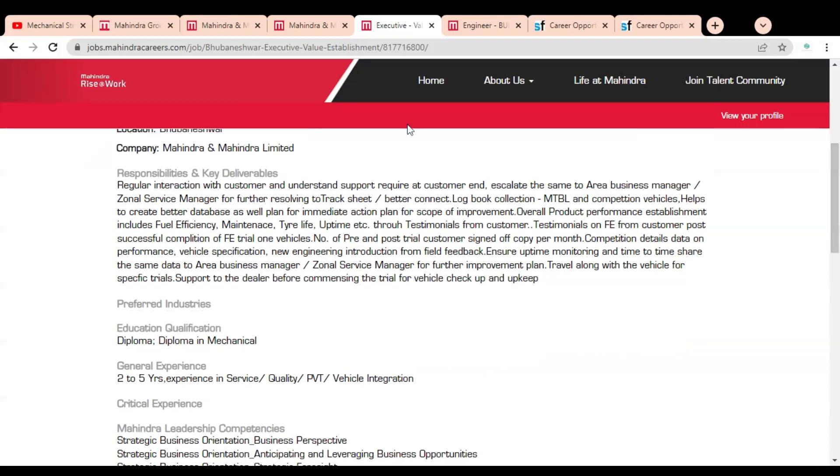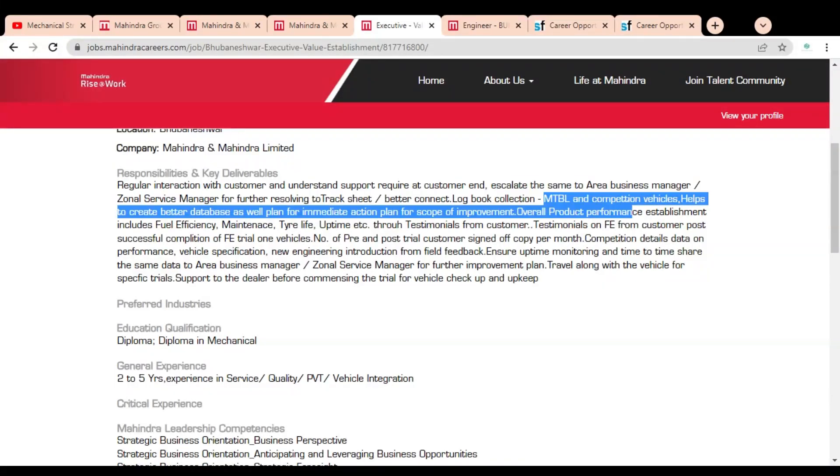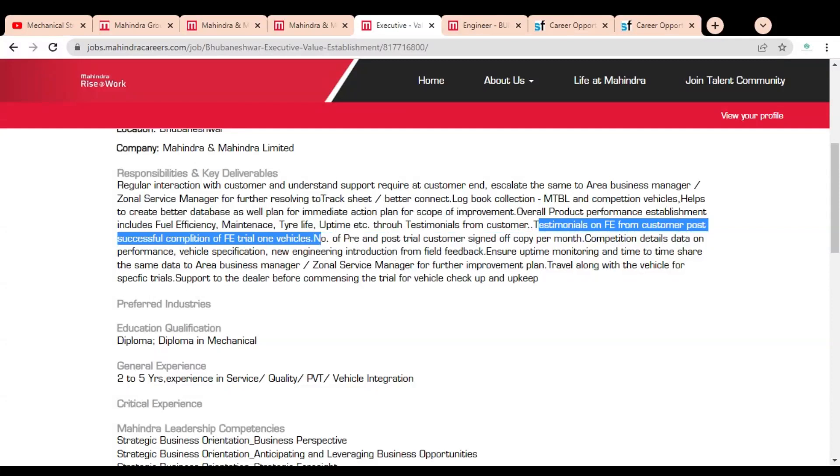Here you can see the responsibilities and key deliverables. You have to have regular interaction with customers, understand the support required at the customer end, and escalate the same to the Area Business Manager and General Service Manager for further resolution. You also need to track seats and maintain better connect. MTBL and completion vehicles help create a better database and an immediate action plan for scope of improvement. Responsibilities also include testimonials from customers post successful completion of FB trial vehicles.